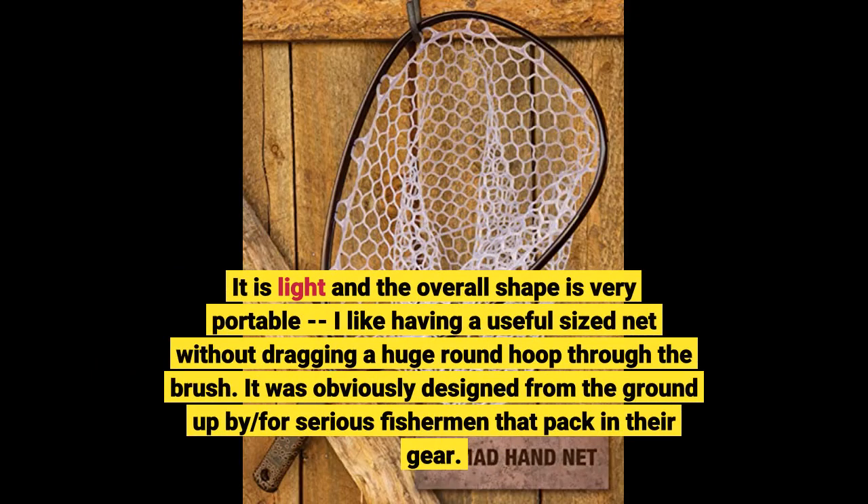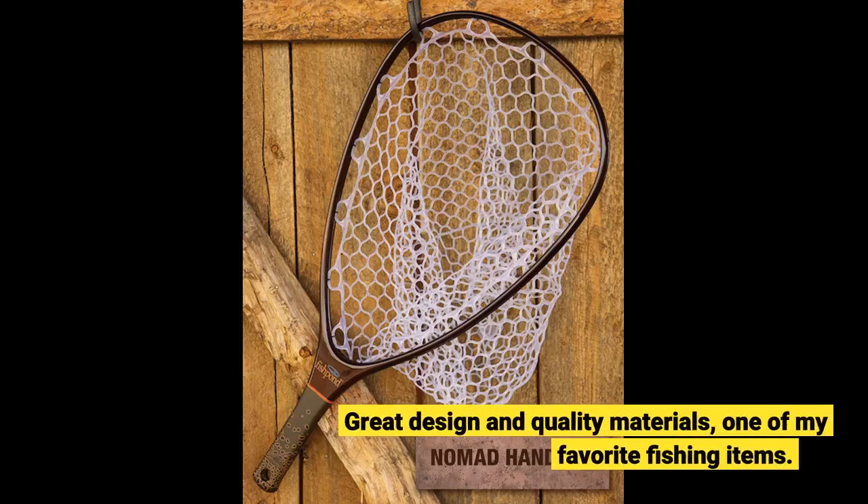It was obviously designed from the ground up by, for serious fishermen that pack in their gear. Great design and quality materials — one of my favorite fishing items.